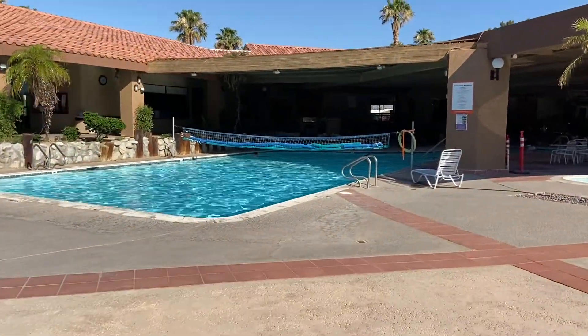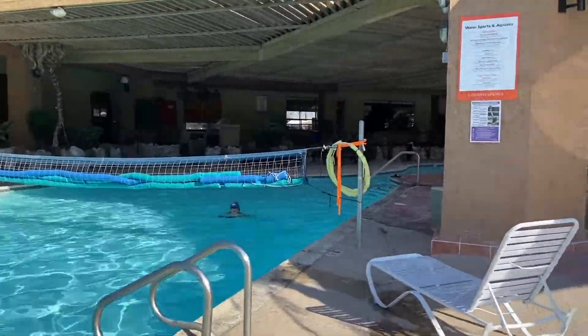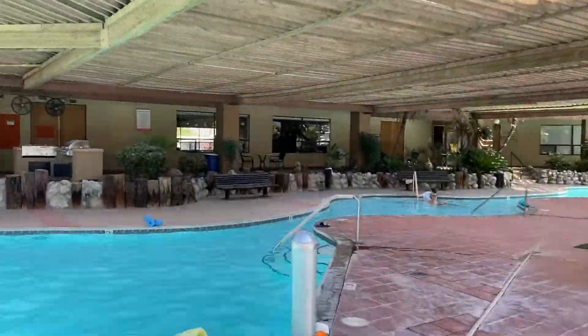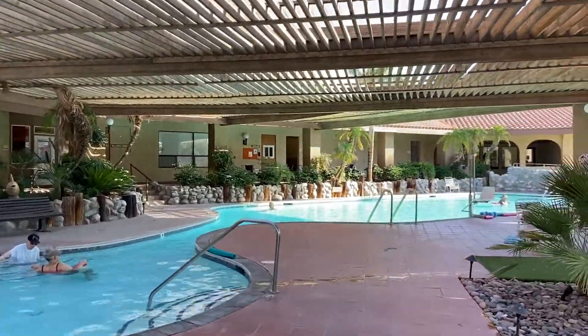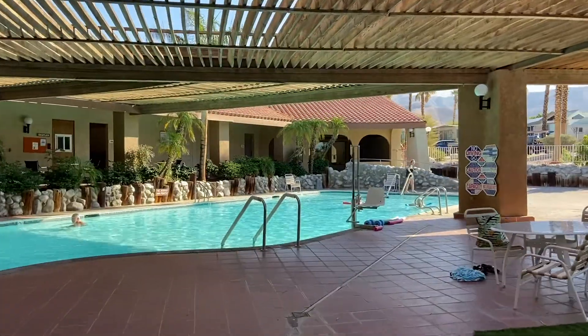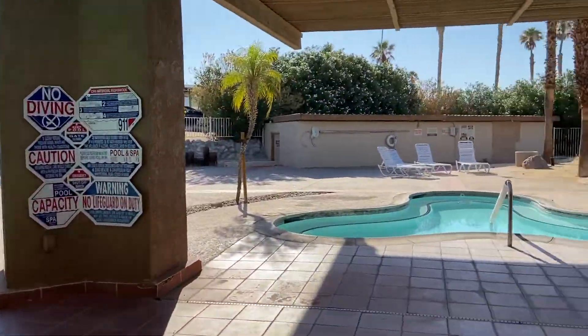The water from the pools is pumped up from deep underneath the ground here at Caliente Springs. It actually flows off of a nearby mountain called Mount San Gorgonio and the snow melt comes down, goes underneath the ground, and then we pump that water up into our pools.